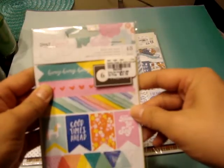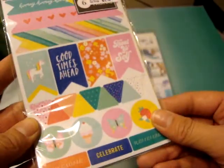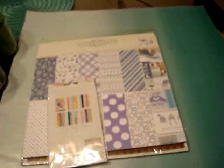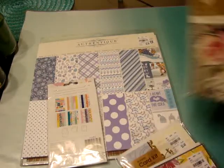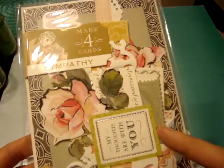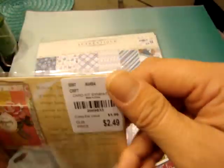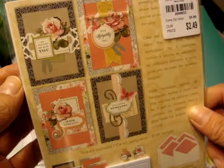I did find this Dear Lizzy washi book. This is from Stay Colorful. This was $2.19. I don't think I have this one, so that's why I picked it up, and this is what it comes with. And then they did have some new card kits. I did pick up the Anna Griffin Sympathy cards, because we've had a few friends and family members that have passed away lately, so I figured this would come in handy right now to make some cards. So this was $2.49, and those are the cards it makes.